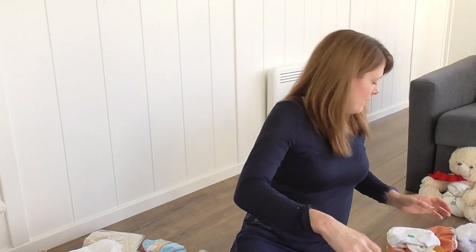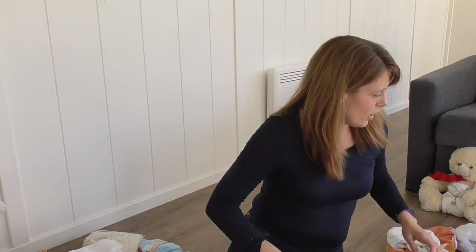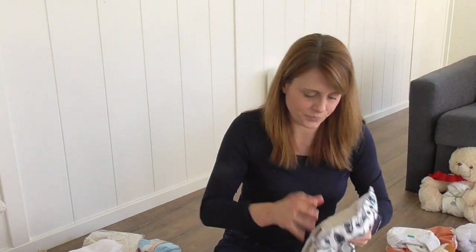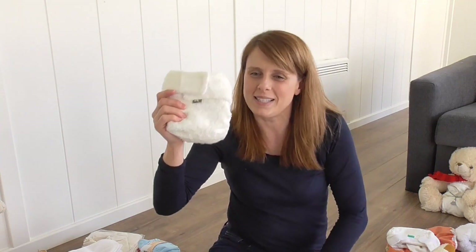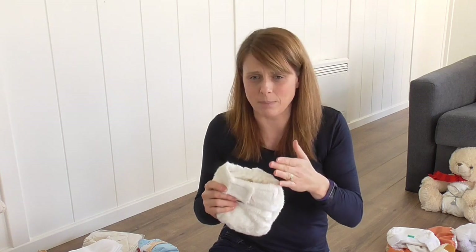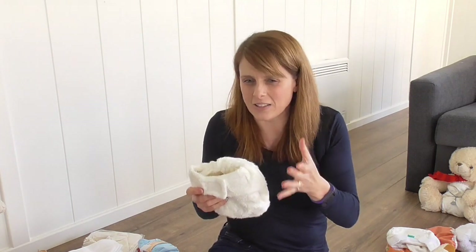Let's talk about sized nappies versus birth-to-potty. This is the Little Lamb Bamboo in size one and size two — size two is bigger. Sized nappies give you a better fit: small baby gets a smaller nappy, bigger baby gets a bigger nappy. Size one tends to go from about eight pounds — an average to good birth weight — through to about 18 pounds, which is roughly a nine-month-old.